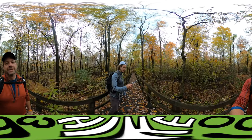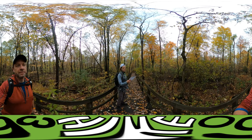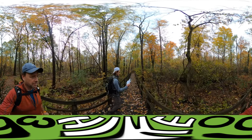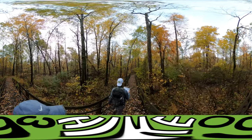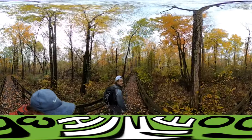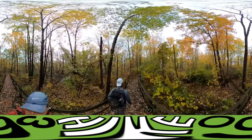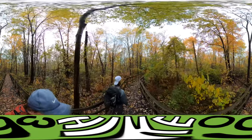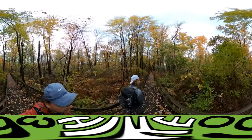We just crossed over Furnaceville Road. We're on the second boardwalk of our trail. We're walking through the wetlands of the Indiana National Dunes. The boardwalk is very slippery when wet. Almost fall number two for me — fall number two meaning last week's fall.